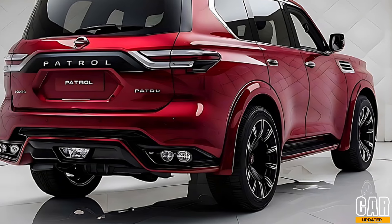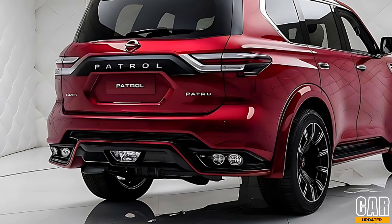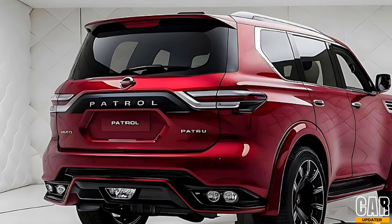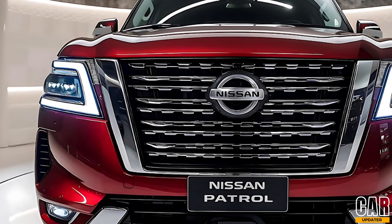In terms of cargo space, the Patrol doesn't disappoint. With the third row folded down, you get a cavernous 1,400 liters of space, perfect for family trips or carrying large loads. Plus, the rear seats are power-folding, making it easier than ever to configure your space.